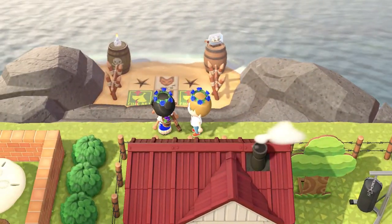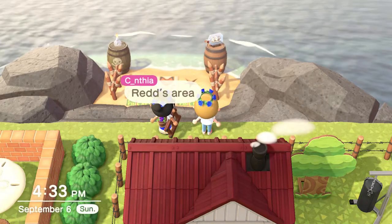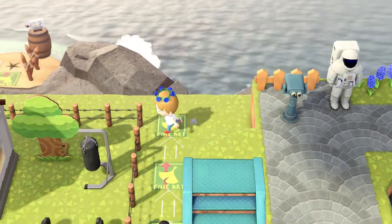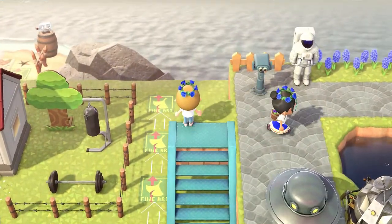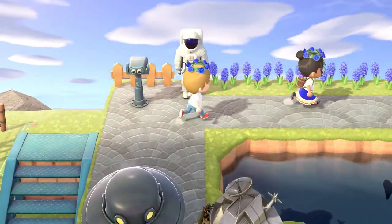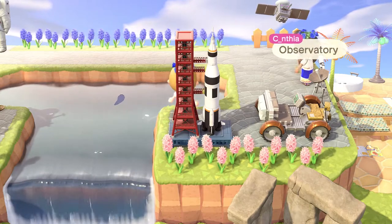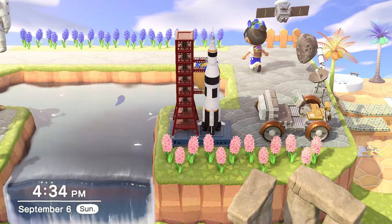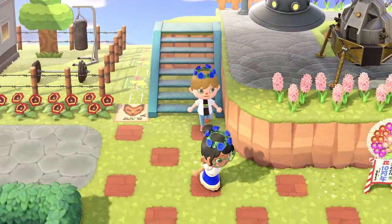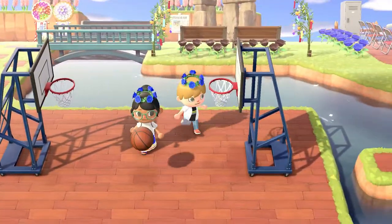There's a secret beach area for Red. I don't have a ladder so I can't get down, but that's okay — I like that. It's so cool seeing all the different items in this game and seeing what everybody does with them. The last couple of islands we've been to have all had basically the same Celeste DIY stuff and everybody has done something different with them — it's incredible. Oh cool, a basketball area!